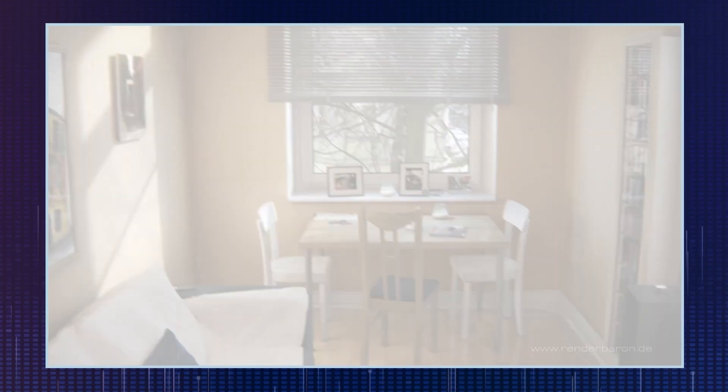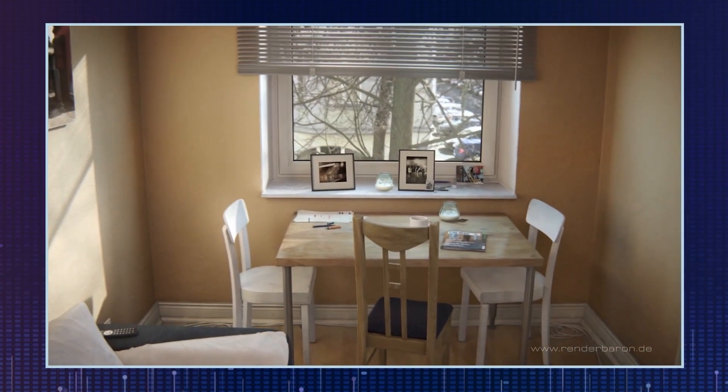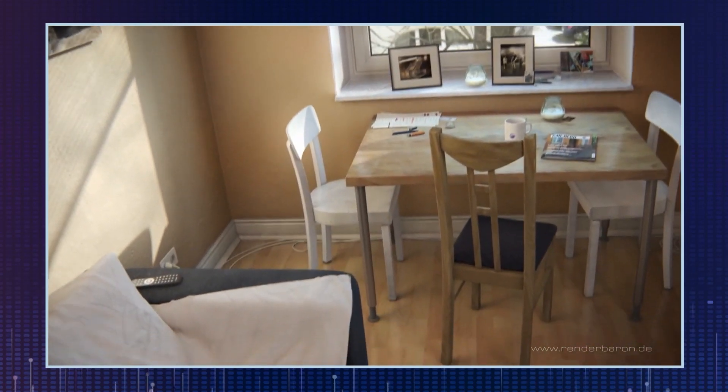Now, hands-on with Cinebench. Cinebench is a test suite that benchmarks the speed of your CPU — it's the standard benchmark suite on the market and it's free. By the way, I created the living room test scene for Maxon Cinebench.